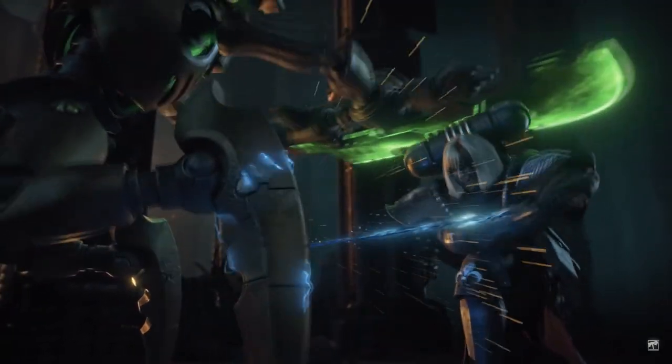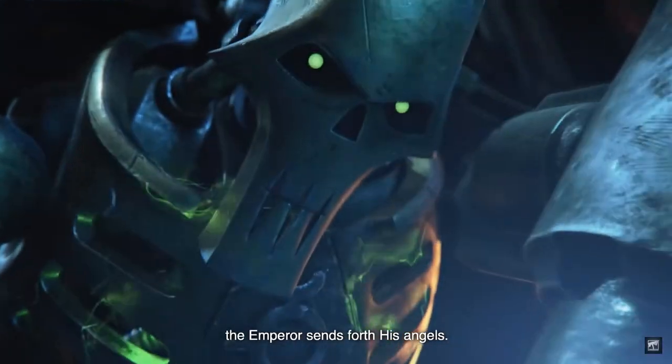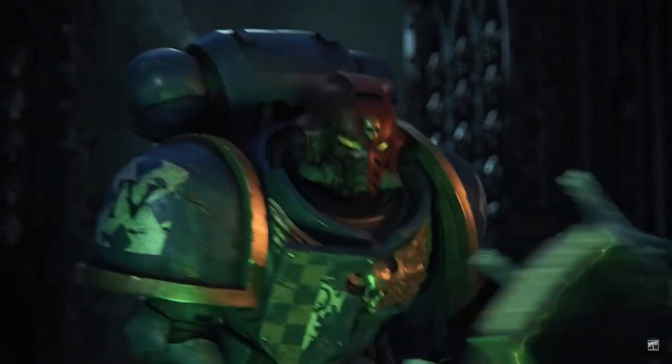Hello everyone, my name's Katetsu and welcome back to my channel. In this video I'm going to be talking about 10 reasons why you should collect Ultramarines, or more specifically, things that will enhance your enjoyment of collecting them. I've only just really started collecting them within the last couple of weeks.